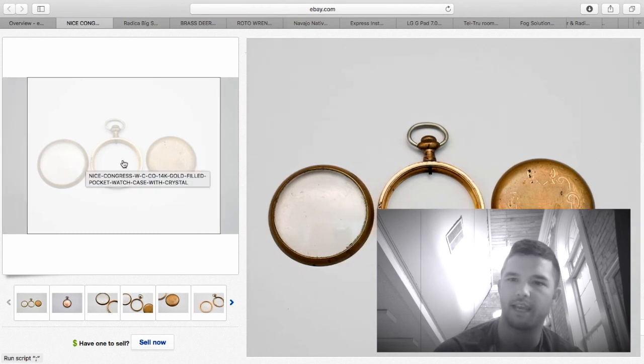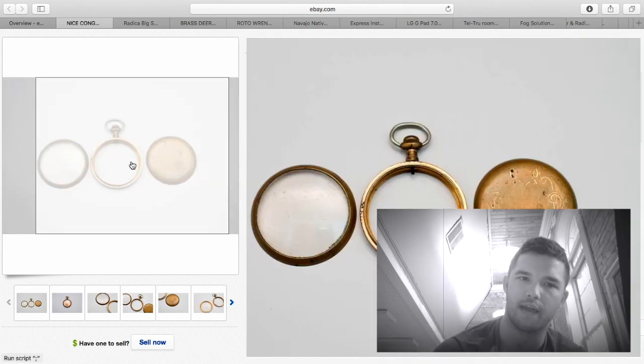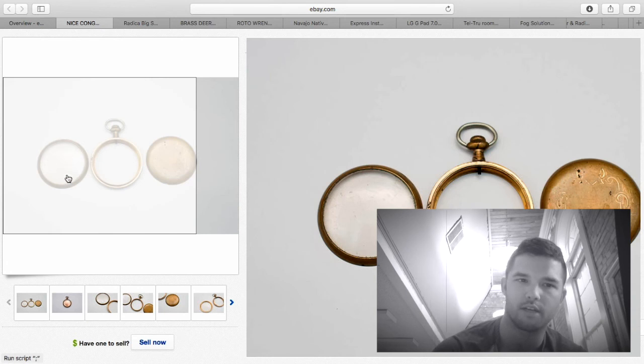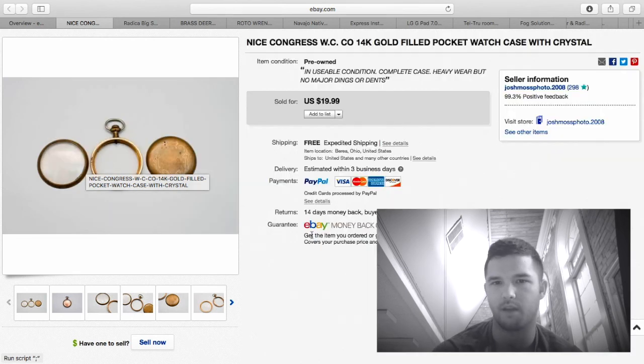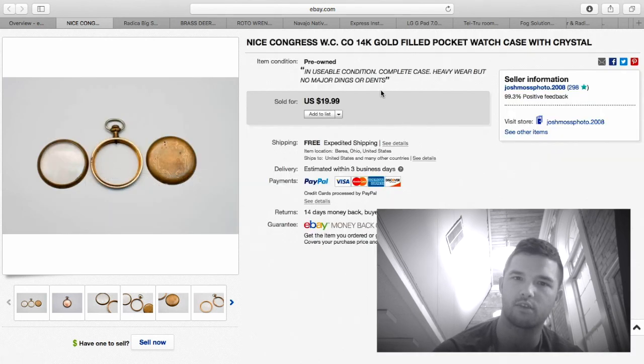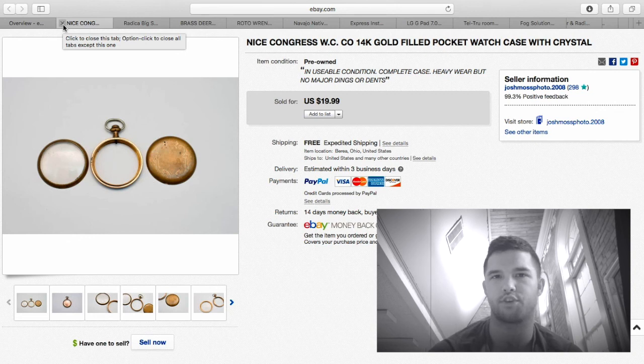This was a watch case — gold fill, mostly worn off. I sold this for $20 with just a few bucks into it. It wasn't a big money maker because it was so worn out, but the glass case and face were complete and they left positive feedback. About $10–$15 profit. Old watch cases do extremely well, so keep your eye out for those — just make sure you look up the name, because not all gold pocket watch cases are created equally.